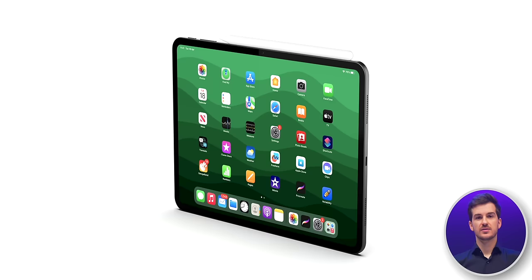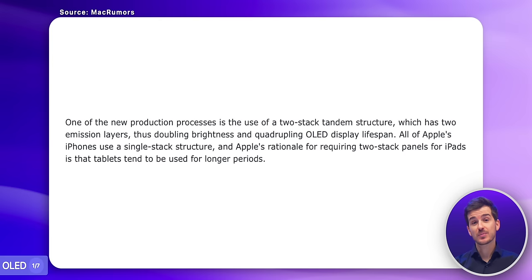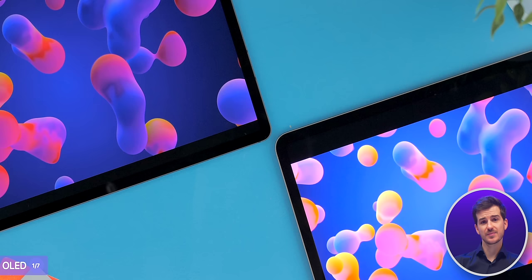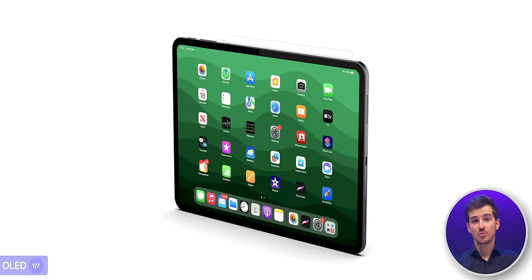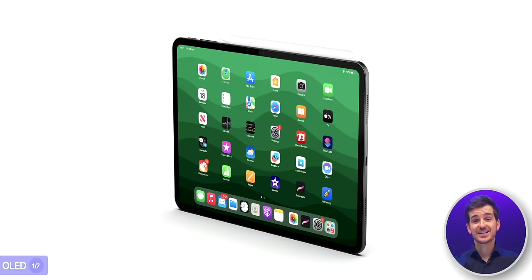The first and probably the biggest change is going to be the switch to OLED. Based on initial reports, Apple is working on a dual-stacked OLED panel that can provide a much higher level of brightness than current tablet OLED panels, which usually max out between 400 to 600 nits of sustained brightness. Therefore, the 2024 12.9-inch iPad Pro will now get even better black levels, without the bloom effect that the mini-LED panel was causing, at the same 1000 nits sustained brightness, or even higher.